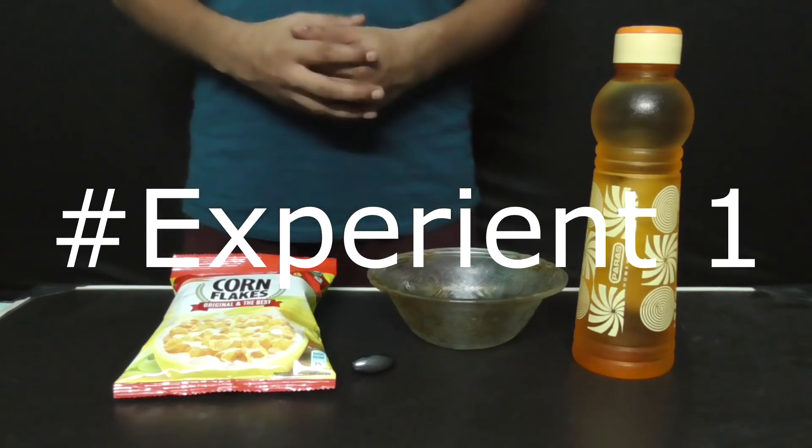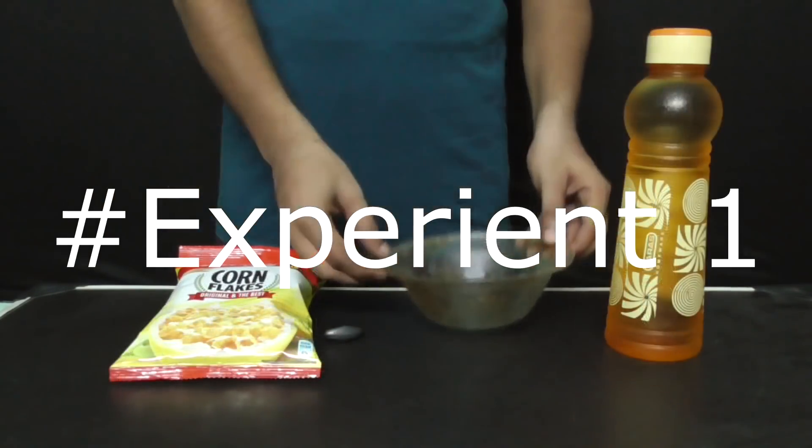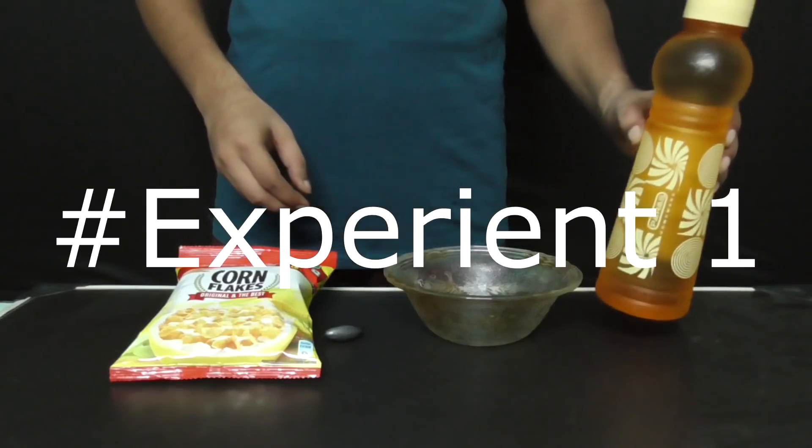For this experiment, we will need a packet of cornflakes, a permanent magnet, a glass bowl, and some water.